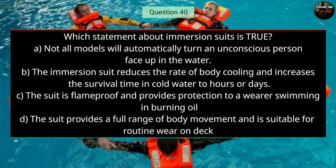Question number forty: Which statement about immersion suits is true? The right answer is B — the immersion suit reduces the rate of body cooling and increases the survival time in cold water to hours or days.